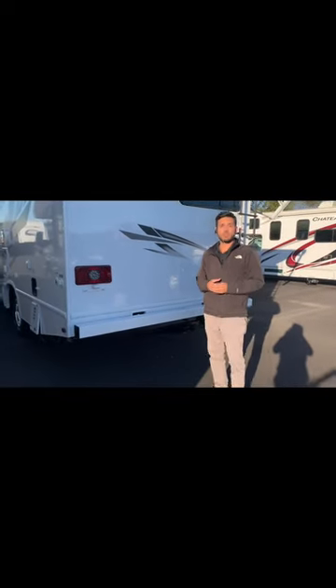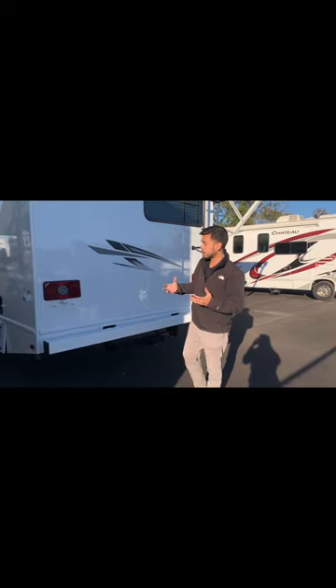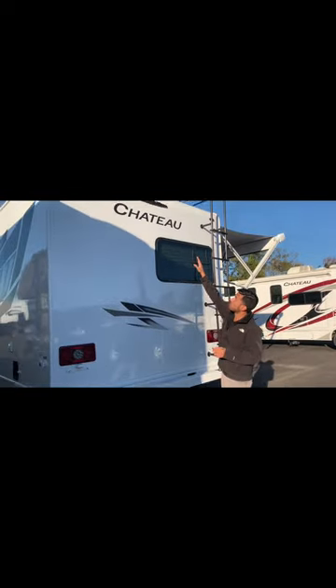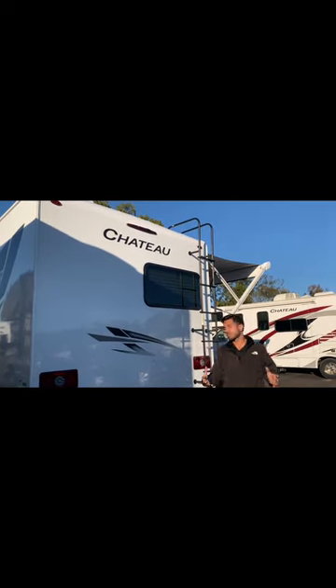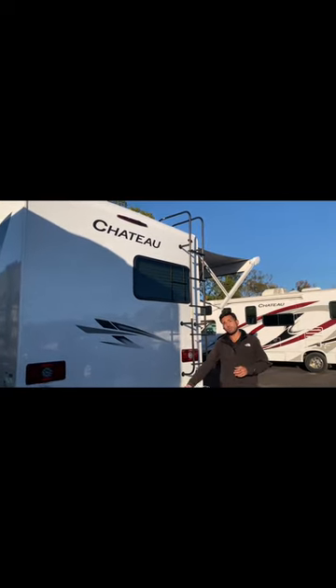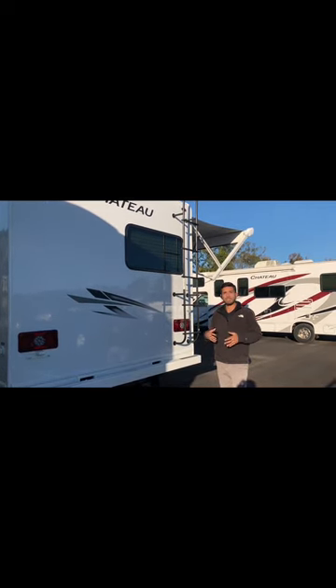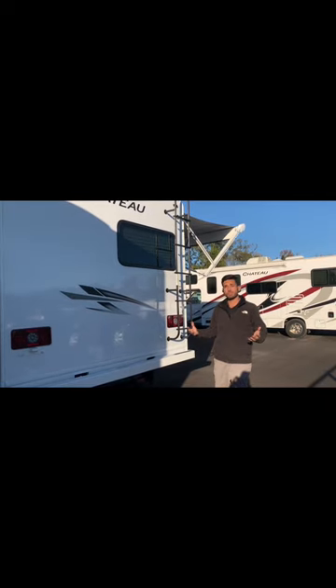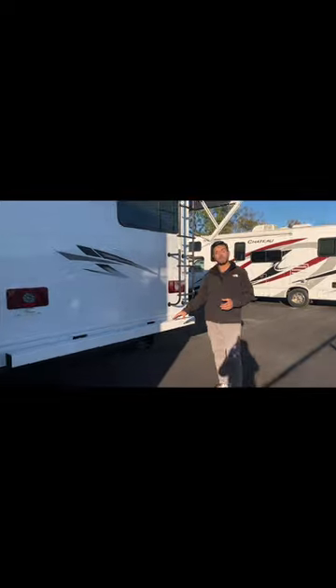Coming around the back you do have a 4x4 rear compartment. This is great for storage for your dump station hoses so you don't have to put those inside your coach and worry about any spillage. It already has a backup camera installed in the third brake light, giving you maximum visibility on the very rear of this coach. It is towable up to 8,000 pounds so if you're traveling with ATVs, four-wheelers, or a utility trailer you can hook up — it has a seven-way plug on it, making it very easy.